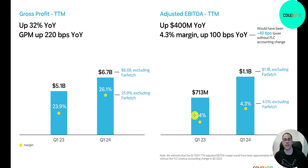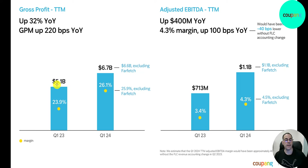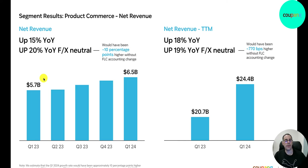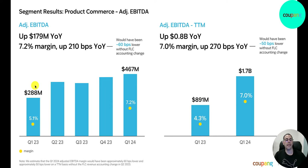For the trailing 12 months, gross profit grew from $5.1 billion to $6.7 billion, with margins up from 24% to 26%. EBITDA improved significantly from $700 million to $1.1 billion, and margins rose from 3.4% to 4.3%. Operating cash flow more than doubled from $1.1 billion to $2.4 billion, and free cash flow more than tripled from $450 million to $1.5 billion. Adjusted EBITDA for trailing 12 months went from $900 million to $1.7 billion.